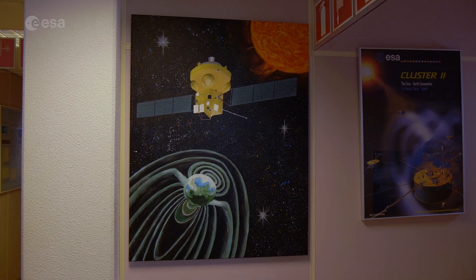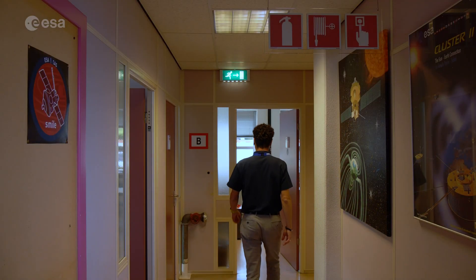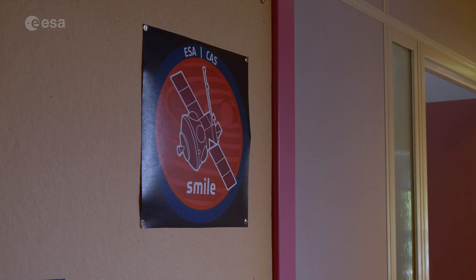With SMILE, we want to make the invisible visible. SMILE is a space scientific mission running under the science program of ESA, and it's a mission in collaboration between ESA and the Chinese Academy of Sciences.